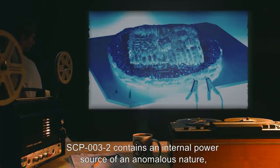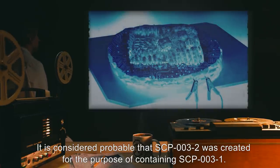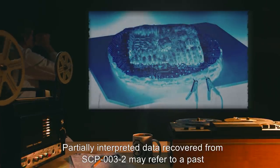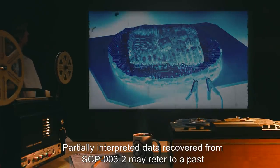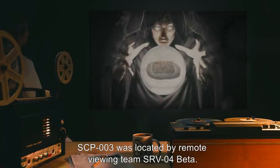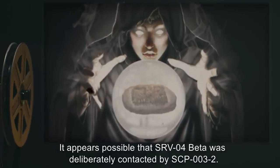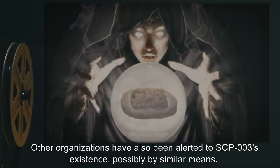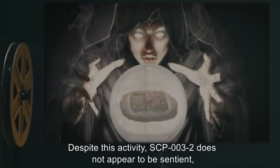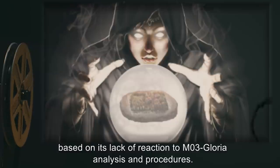SCP-003-2 contains an internal power source of an anomalous nature, which appears to have been losing power since several centuries before discovery. It is considered probable that SCP-003-2 was created for the purpose of containing SCP-003-1. Partially interpreted data recovered from SCP-003-2 may refer to a past and/or potential future LK-class restructuring event caused by SCP-003-1. SCP-003 was located by remote viewing team SRV-04-Beta, and it appears possible that SRV-04-Beta was deliberately contacted by SCP-003-2. Other organizations have also been alerted to SCP-003's existence, possibly by similar means. Despite this activity, SCP-003-2 does not appear to be sentient based on its lack of reaction to M03-Gloria analysis and procedures.